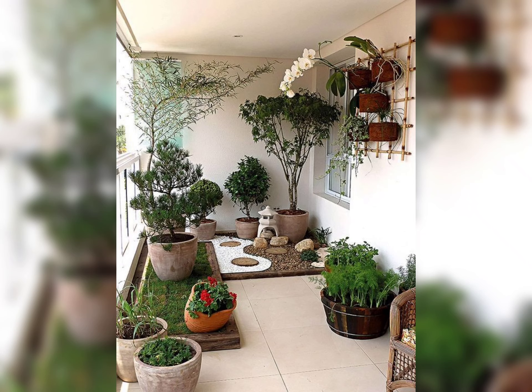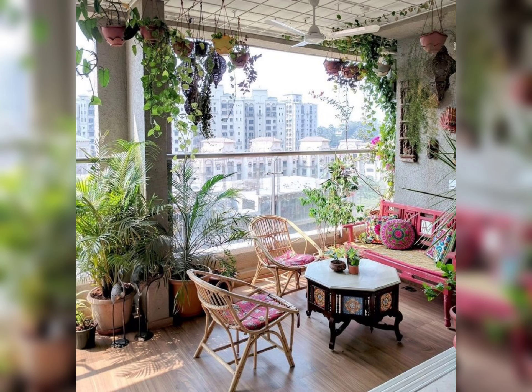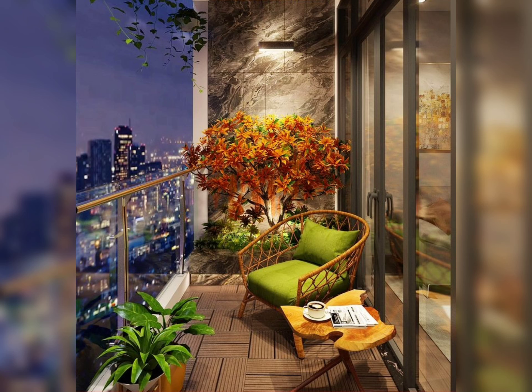As we conclude our journey through small balcony design ideas, remember that the key is to maximize functionality and style in your limited space. Which idea are you most excited to try? Share your thoughts in the comments below, and don't forget to subscribe for more home improvement inspiration. Thanks for joining me — happy balcony designing, take care!